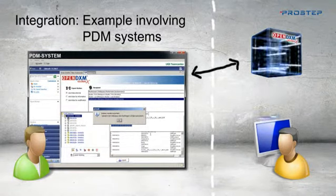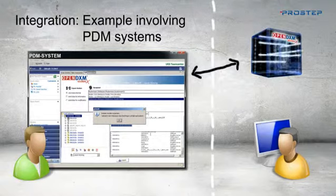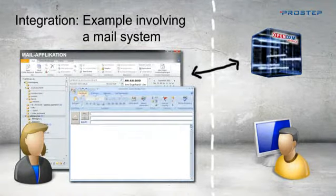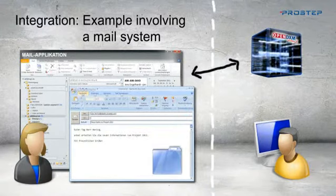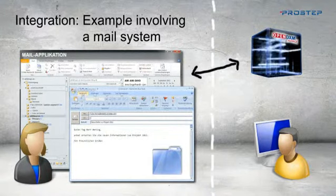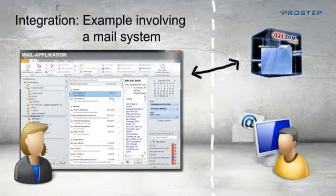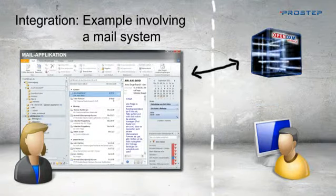You can integrate OpenDXM GlobalX in your mail application in exactly the same way and manage the exchange of huge files easily from the email program that you use every day. This means that the people using these systems can send and receive data directly from within their familiar user interface without having to initiate data exchange using different software.